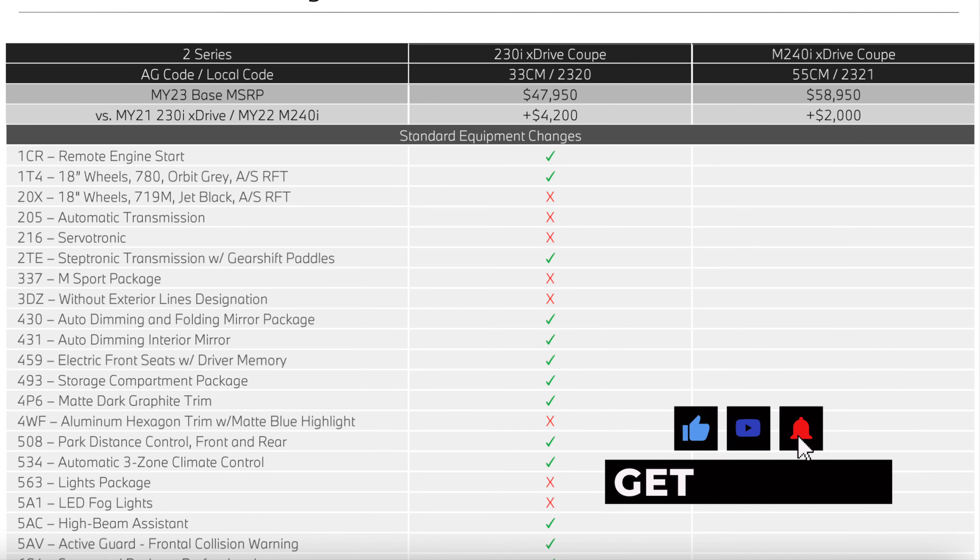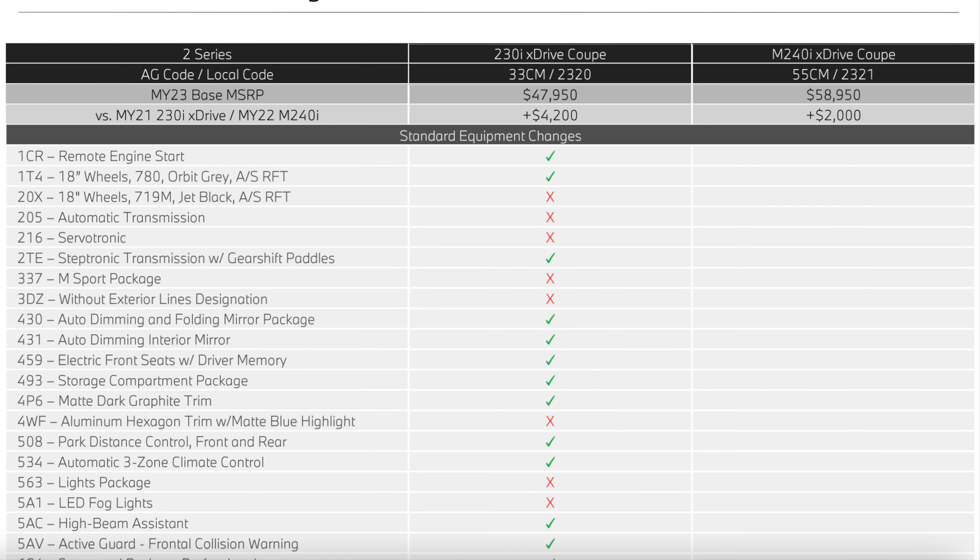BMW provided a breakdown of the changes from the previous generation. From the 2021 230i there was a price increase of $4,200. While the price of the car has increased, the level of the car has increased as well — it's a much better chassis, an overall better car with a lot more standard features. Remote engine start, new 18-inch wheels, a new steptronic transmission with paddle shifters, auto dimming folding mirrors, electronic seats, and the storage compartment package are all now standard features.